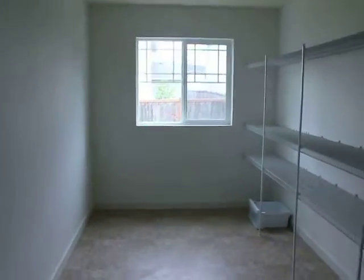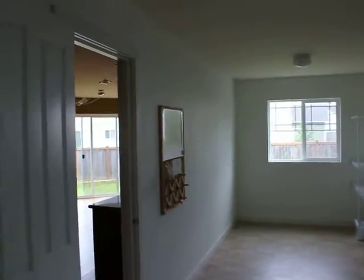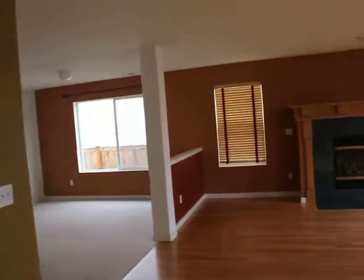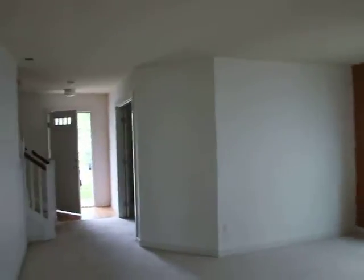Huge pantry here. A little bit of cleanup is needed — carpet cleaning, some wall washing and cabinet washing. But that is a main floor den.